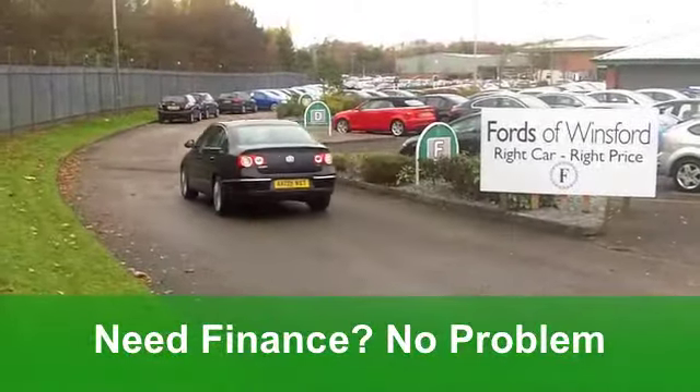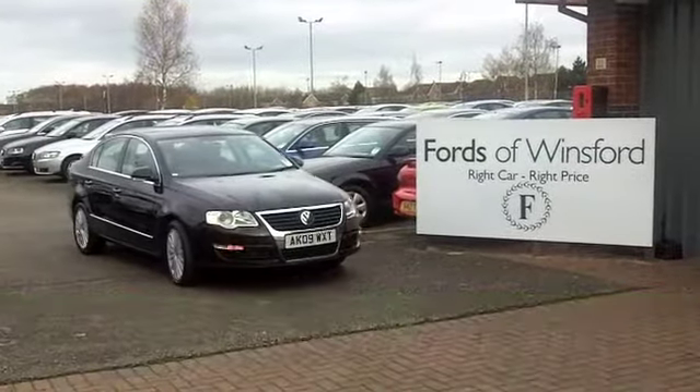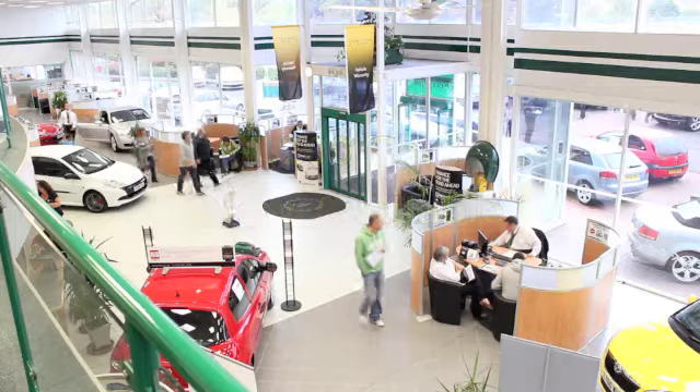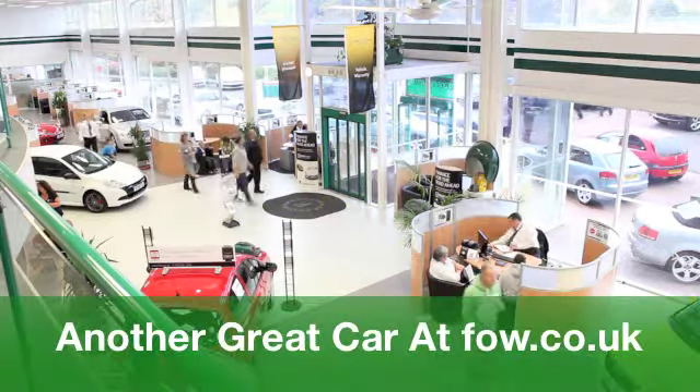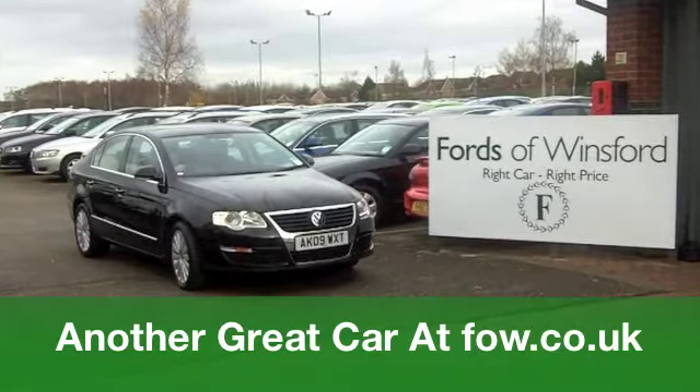You've also got remote central locking and a full service history. So it really is a good-looking car all round. Now if you fancy a test drive, no problem. You can ring and reserve with no obligation and no deposit. It's waiting for you at Fords of Winsford.